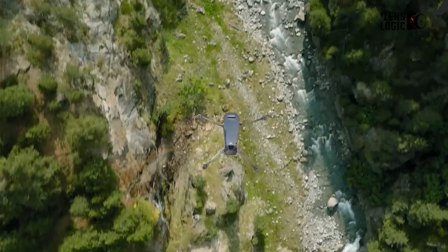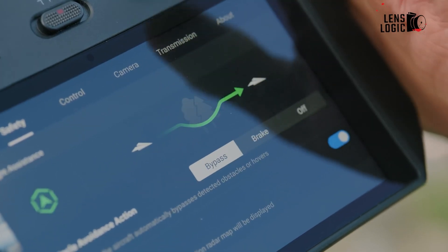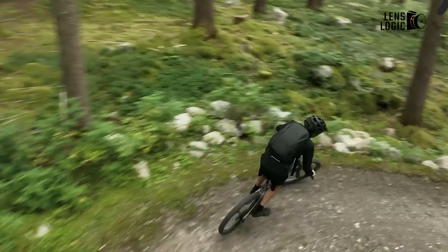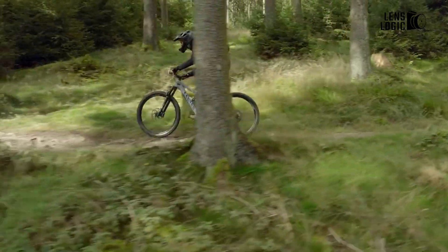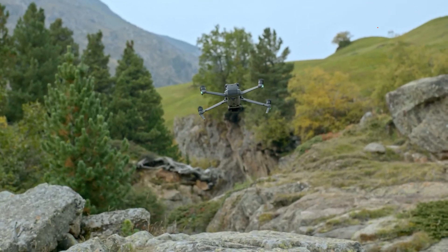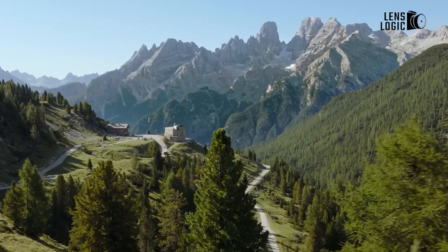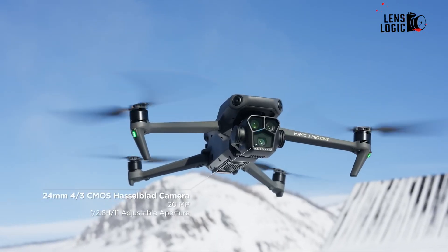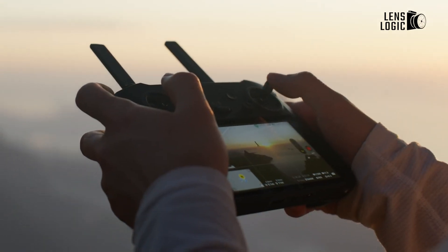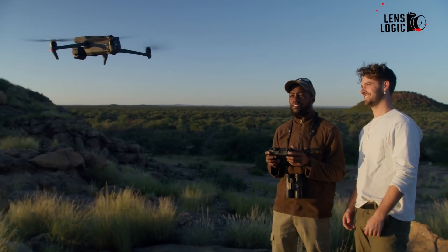The upcoming DJI Mavic 4 promises exciting advancements across multiple sectors. From a redesigned body emphasizing speed and aerodynamics to outstanding camera upgrades, including a triple Hasselblad branded system, the drone seems ready to shake up the industry. Battery improvements and enhanced features like integrated LED beacons and user-swappable payloads could further elevate its capabilities. It's worth noting that DJI faces potential challenges in the US market due to ongoing discussions about a ban, however the company continues to innovate globally. As all of this information is rumors and speculation, we'll need to wait for an official announcement from DJI to confirm the Mavic 4. Let us know your thoughts in the comments and subscribe to stay tuned for more updates.